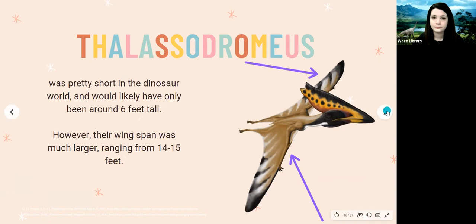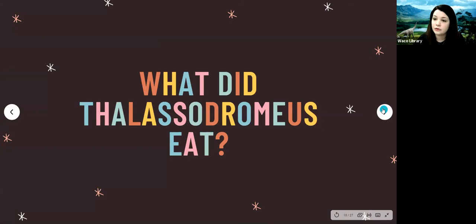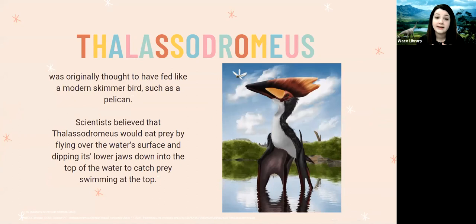The Lacedromeus would have been really lightweight because all pterosaurs had hollow bones, just like birds do today. Much like the Quetzalcoatlus we learned about in week three, the Lacedromeus would have been very light. If the Lacedromeus was about one tenth the size of the Quetzalcoatlus, they would have only weighed around 50 pounds — compare that to an average six-foot-tall human who weighs around 175 pounds, making the human three times heavier.